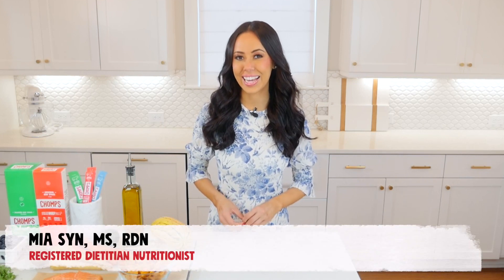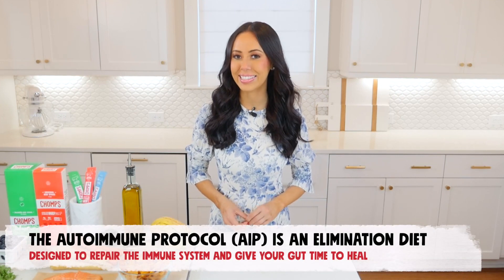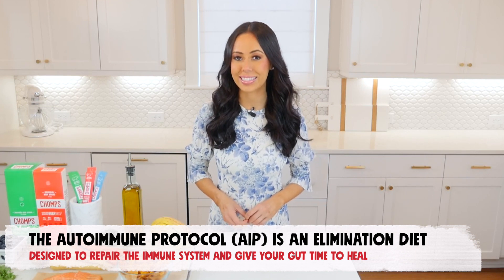Hi, I'm Mia Sin, the registered dietitian behind nutritionbymia.com. The autoimmune protocol, also known as AIP, is an elimination diet designed to repair the immune system and reduce the effects of autoimmune diseases by giving your gut time to heal.